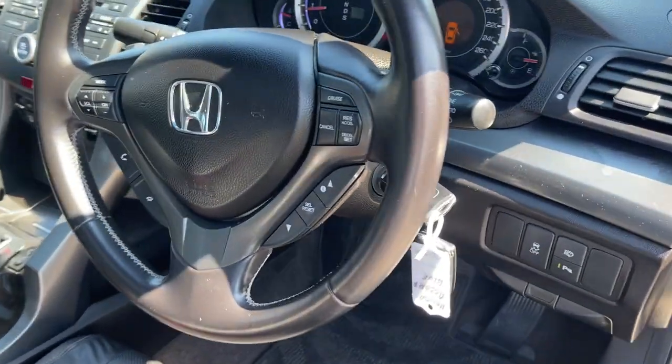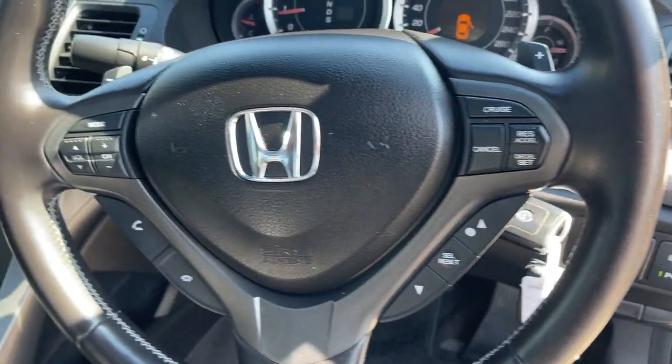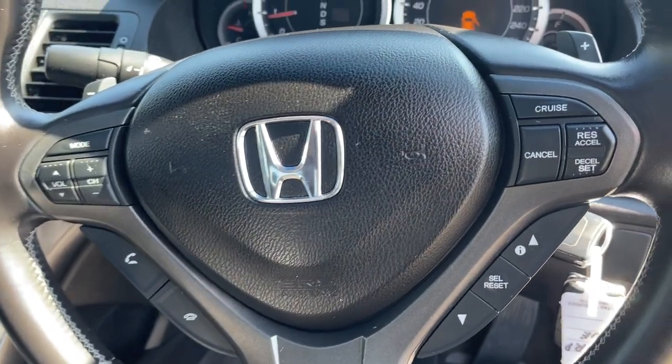We'll take a look at the interior. We've got two remote keys, cruise control, Bluetooth connectivity, and dual airbags front and side.